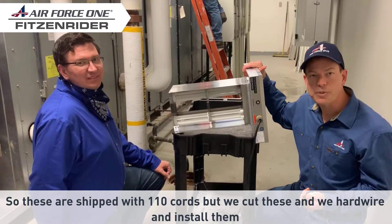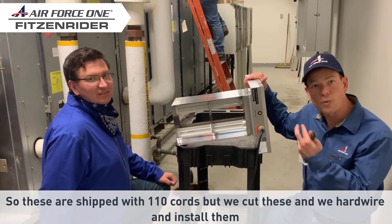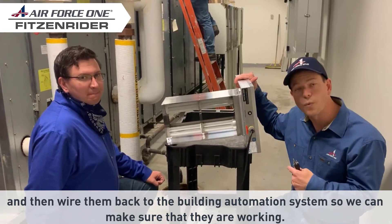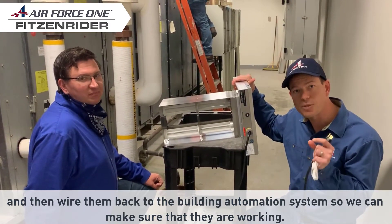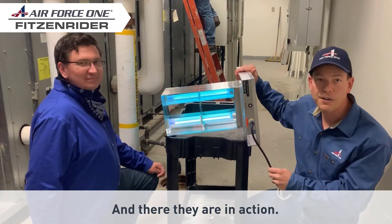These are shipped with 110 cords, but we cut these and hardwire and install them, then wire them back to the building automation system so we can make sure that they're working. And there they are in action.